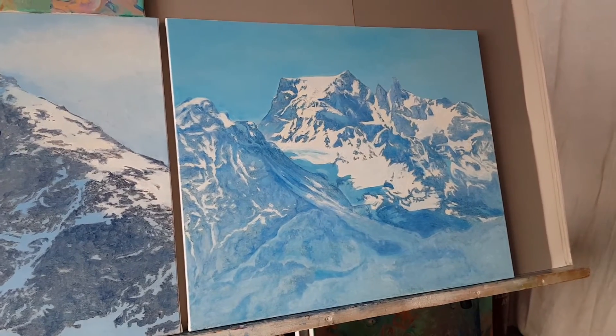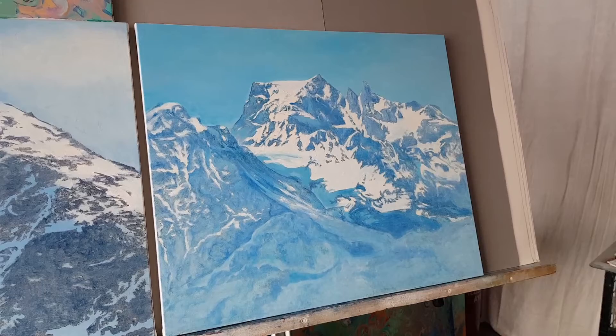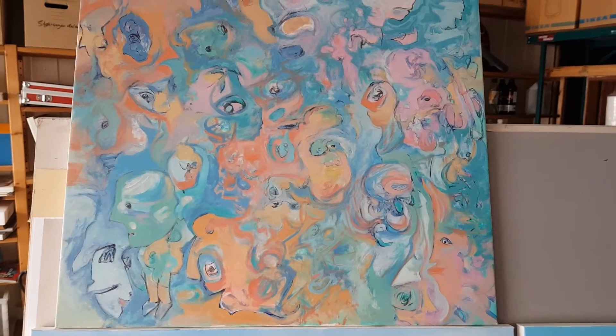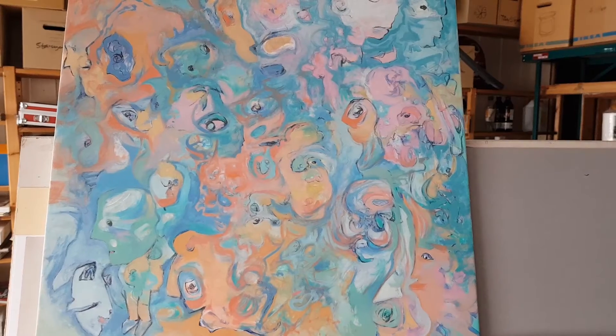The painting here on the right is more finished. And this painting is finished and not finished at the same time.